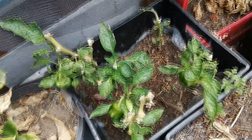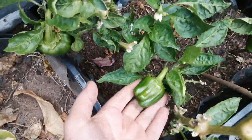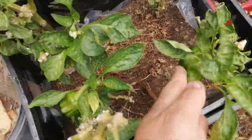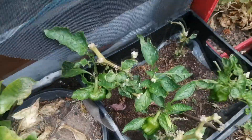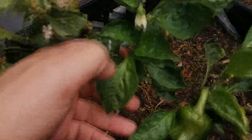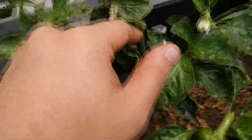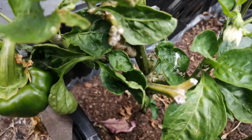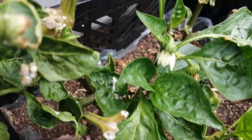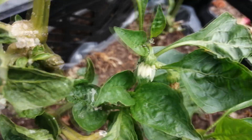Down here we have the California bell peppers — here's one, there's another one here. If anyone knows how I can get rid of these ants, please comment down below, because they are everywhere and I do not know how to get rid of them.